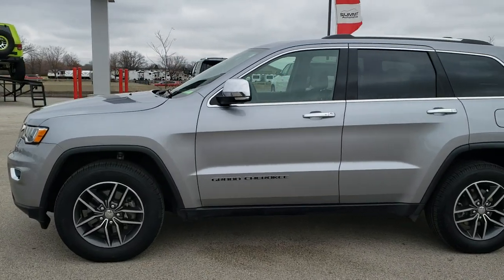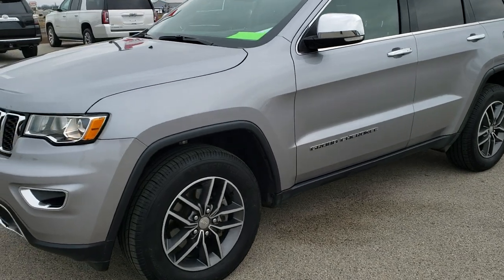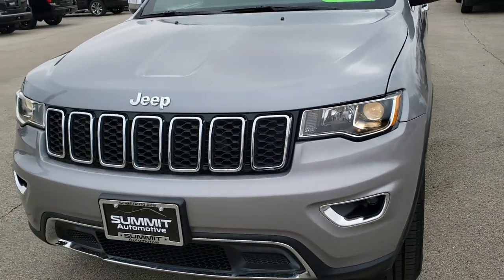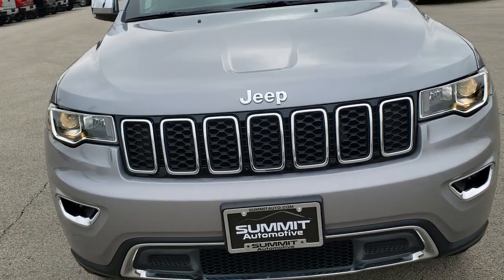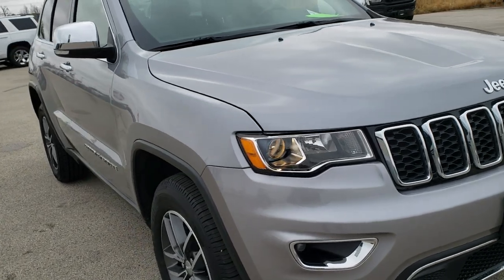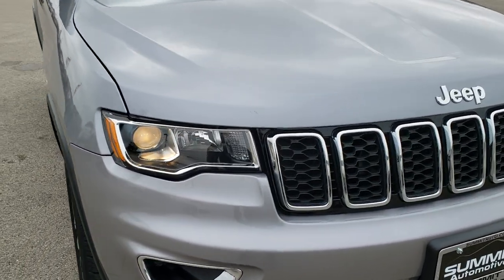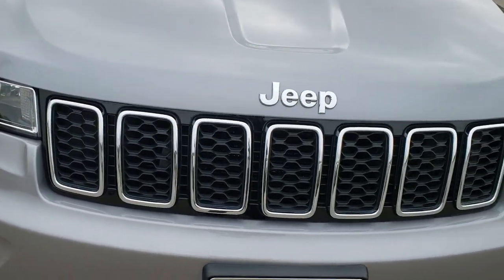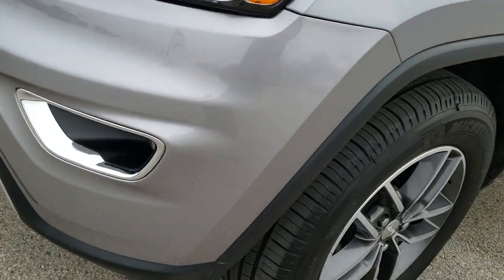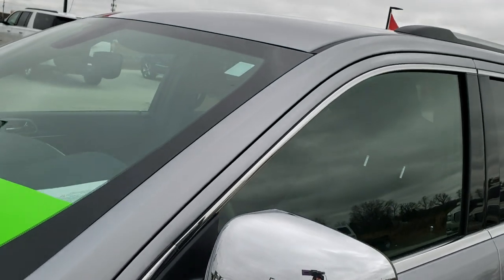This is stock number 8J418A. We are here at Summit Automotive in Fond du Lac, Wisconsin, your new and used Jeep and Jeep Grand Cherokee headquarters. Today we are checking out this super clean 2018 Jeep Grand Cherokee Limited. This vehicle has the 3.6 liter Pentastar V6 motor, has been fully safety inspected by our service shop, has a fresh oil and filter change, and all the fluids have been checked and topped off. This Jeep is 100% ready to go.